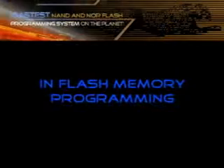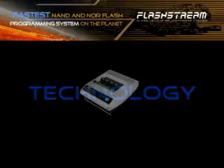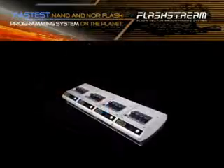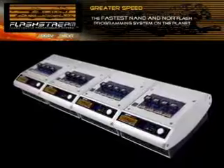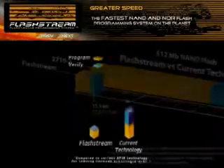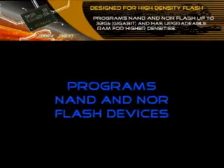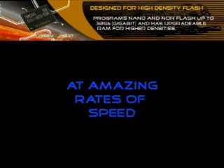Introducing a breakthrough in flash memory programming technology. The FlashStream flash vector programming system is the fastest flash memory programmer available today, with the ability to solve flash-related production problems in the wireless and consumer product industries. Up to 12 times faster than current flash programming technology, the FlashStream programs four 512-megabit flash devices in 15.4 seconds, and programs high-density flash devices at amazing rates of speed.